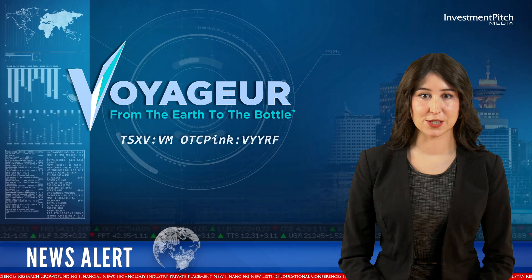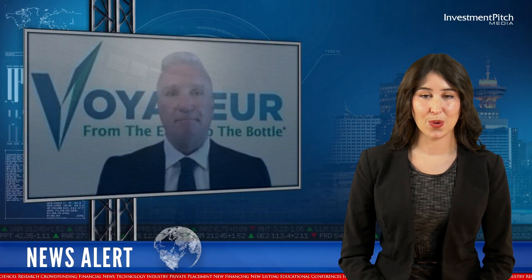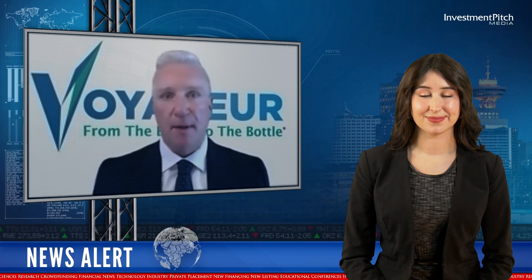We have Brent Willis, President and CEO of Voyager, with us today to discuss the significance of this news. Welcome, Brent. Hello, Ebony. Thanks for having me on.